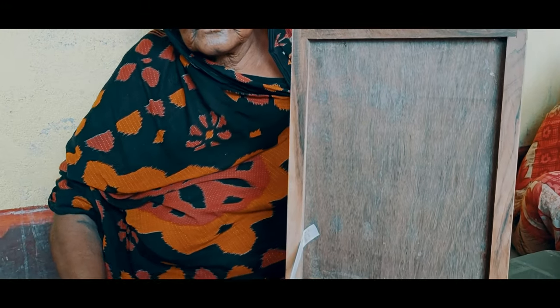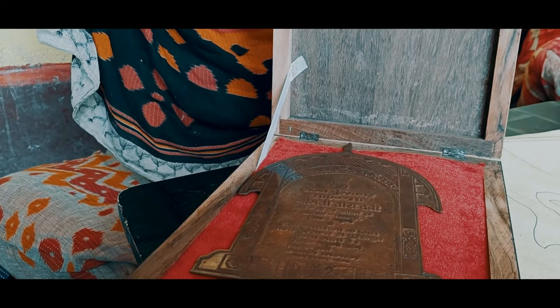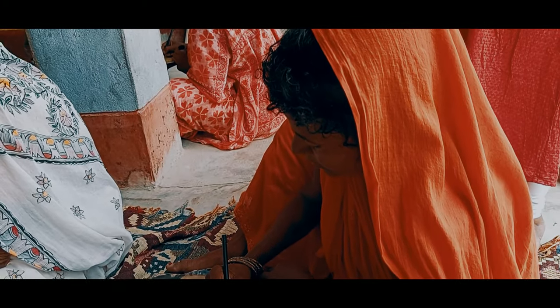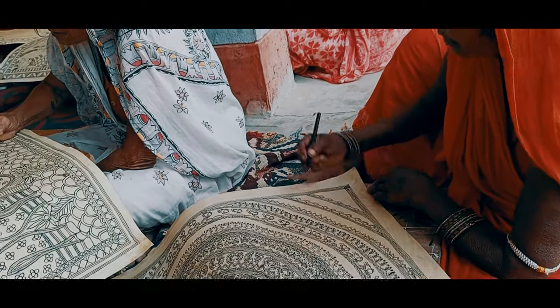She is Teeradevi, a state award winner for her Madhubani art, which she has been practicing for the past 70 years. People from this village believe in singing folk songs while creating Madhubani art, which is based on stories of Hindu Gods and Goddesses.